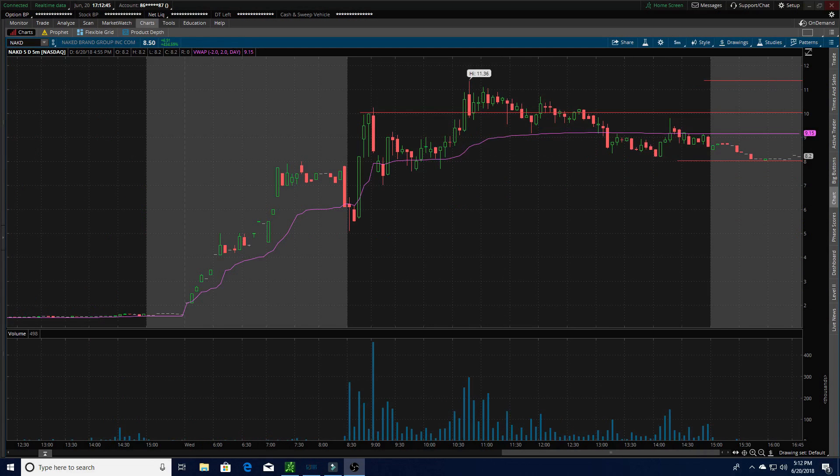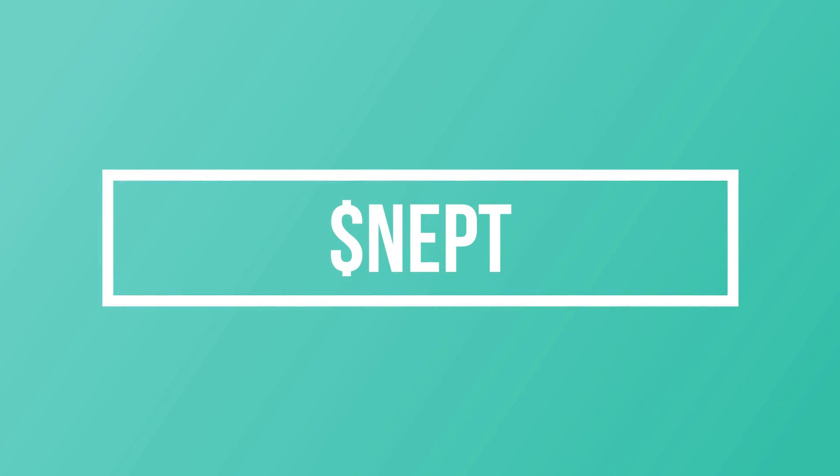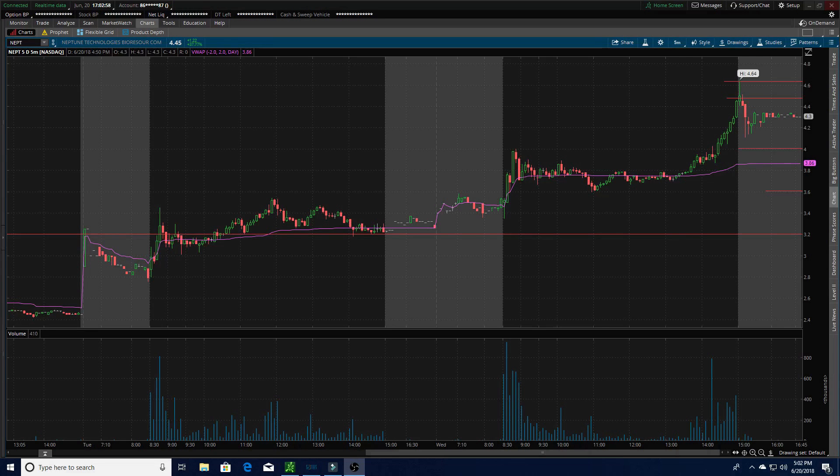The next one I'm watching is NAKD. This one had merger news and gapped up a huge amount this morning, all the way up to about $8.00 during pre-market, and eventually ran up to $11.36. It's sitting just above the $8.00 support right now at $8.20. If it holds support at $8 and starts to push up, I'll consider it for a long play up to about $10. If it washes under $8, I'll consider it for a short play down to $7. I'm definitely watching this one at the open.